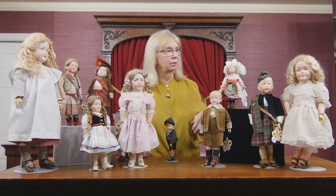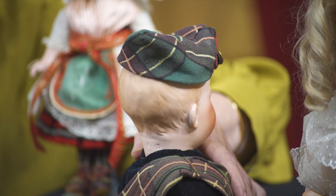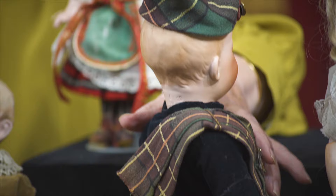Look at this wonderful doll by Gebrüder Heubach — Scottish costume once again. And when I take it around the back, look at the wrinkly little curls, the wrinkly little chubby lines at the back of his head. Gebrüder Heubach did all of that in making the dolls to achieve that fine character, highly detailed characterization.